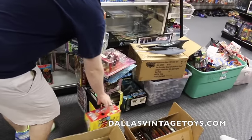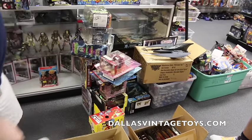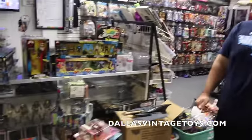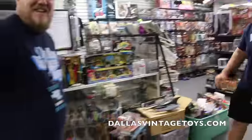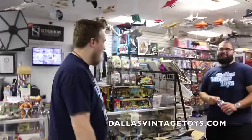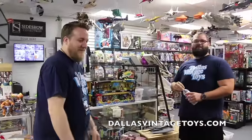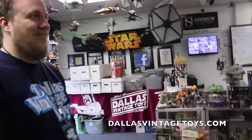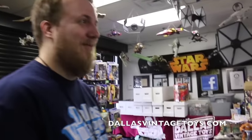So we're probably gonna price this real cheap and get this set up real quick. Also, it's really early and the coffee's not in yet. Lots of stuff on the website, lots of new stuff in the store. Come check it out. We're gonna put a lot of the stuff right up here and change up the section up front. All that stuff's discounted, so swing on in to Dallas Vintage Toys.